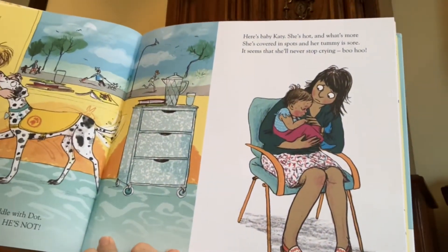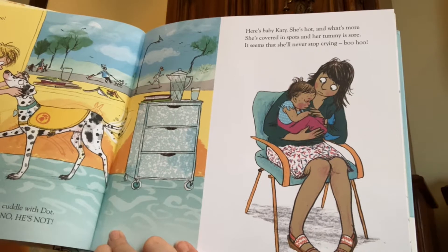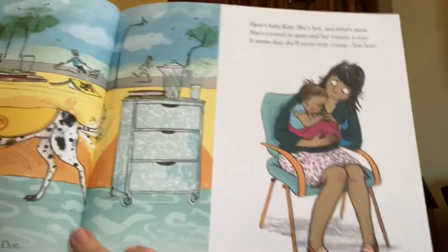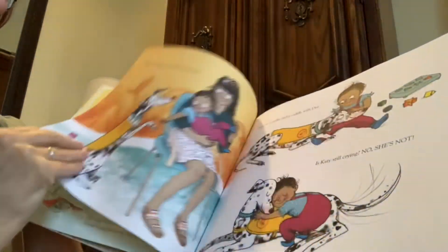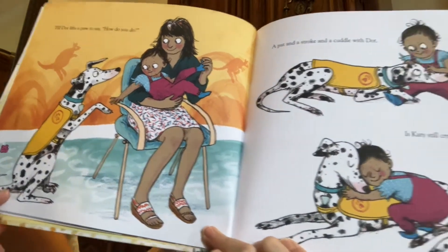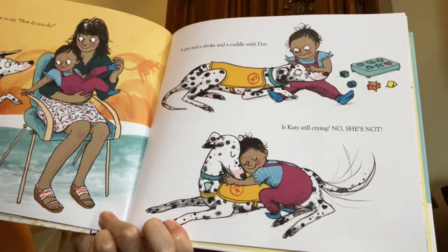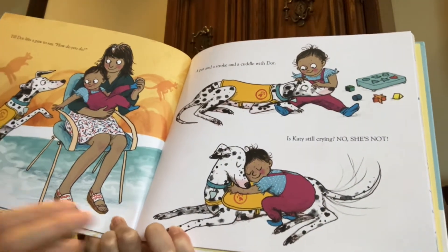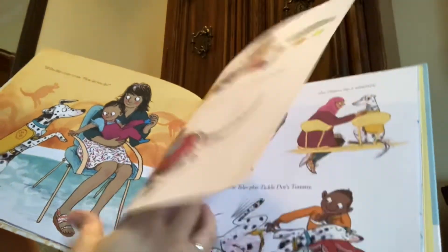Here's baby Katie. She's hot, and what's more, she's covered in spots and her tummy is sore — it seems that she'll never stop crying. Mommy's trying to make her feel better, but she's really, really sick. She has spots. A pat and a stroke and a cuddle with Dot. Is Katie still crying? No, she's not. That's a part of the book that happens over and over — a pat and a stroke and a cuddle with Dot.